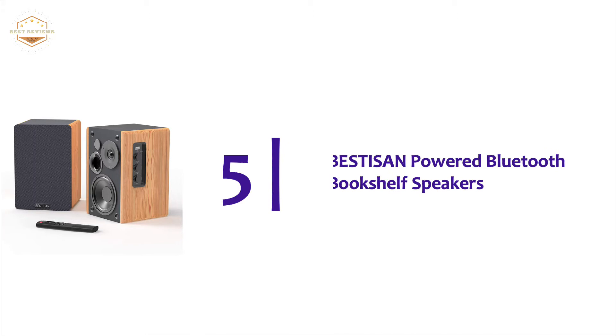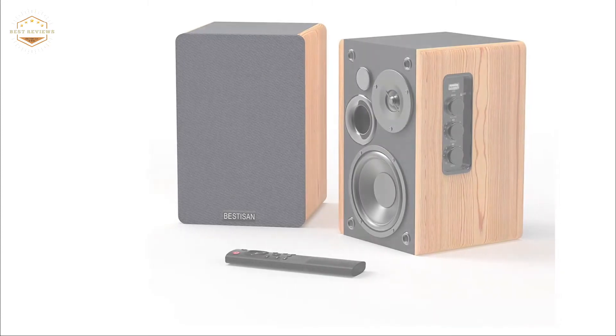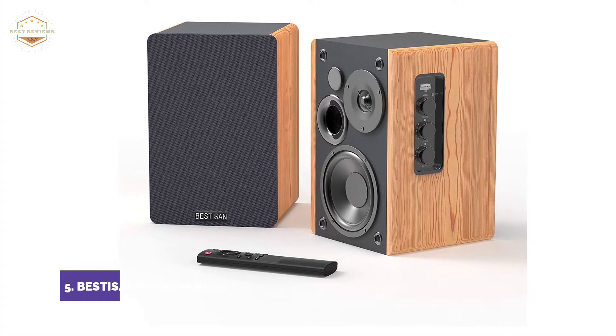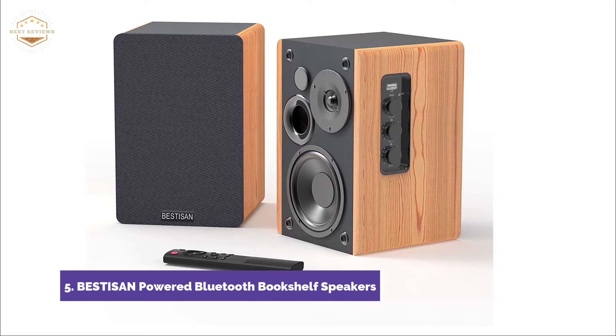Starting our list at number 5: Bestus Empowered Bluetooth Bookshelf Speakers. You can fine-tune the bookshelf speakers using three distinct equalizer modes — dialogue mode, music mode, and movie mode — via your remote control to create your preferred sound. You can also adjust the bass and treble to your preferred sound.